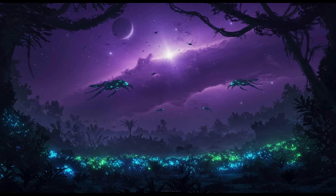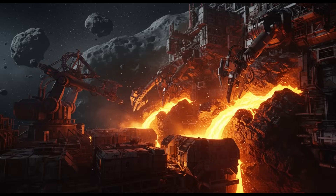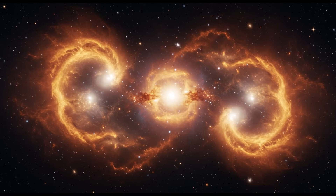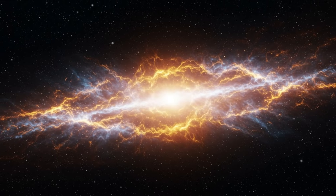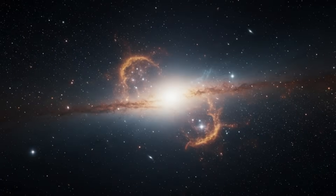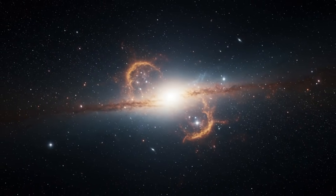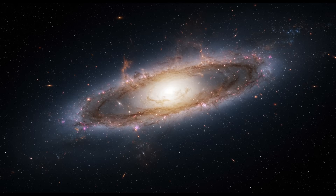Voyager 2's journey may one day end, but its legacy will endure for billions of years, drifting silently through the galaxy — a lasting testament to human curiosity and resilience. The mission has given humanity a perspective unlike any other, revealing the grandeur of the universe and the fragility of our world. It stands as a bridge between the known and the mysterious, pushing the limits of what we believe is possible and urging us to ask greater questions.